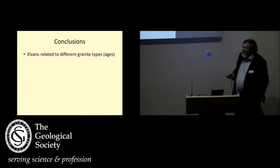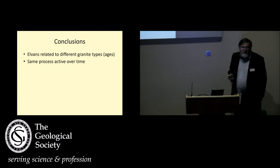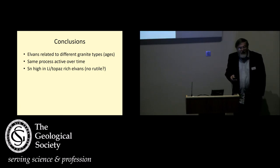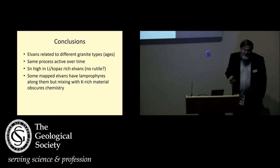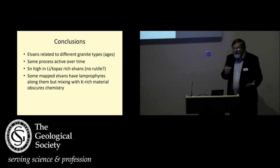Some conclusions. I think we've shown really for the first time that the elvens are related to different granite types. This same process that generates the elven dyke — presumably some sort of fluid exchange, some enrichment in potassium, perhaps with a mineralising fluid — has been active over time. The tin is high in the lithium topaz-rich elvens; I think the reason for that is there's absolutely no rutile. So if you've got elvens from the biotite granite, the tin will probably go into rutile. If you don't have any titanium, then cassiterite will precipitate out. And some of the mafic elvens have lamprophyres along them — we don't know how many. But mixing with this potassium-rich material has obviously obscured the chemistry. So these elvens may in fact have a signature of mantle input, but we've been obscured by this later felsic input. Thanks very much.